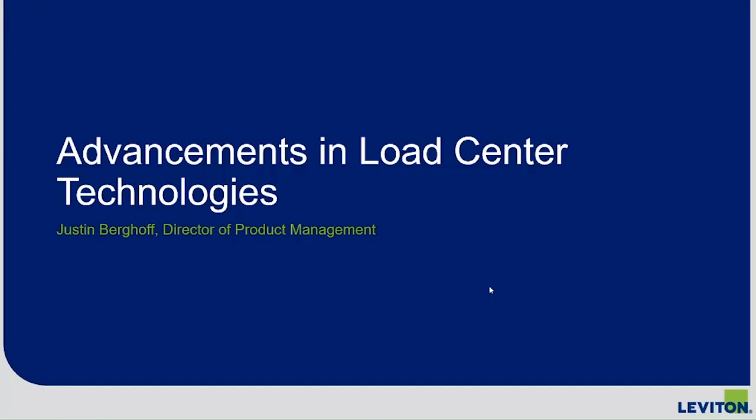On behalf of Electrical Contractor Magazine, I want to thank everyone for attending. Now I'm going to hand it over to Justin Berghoff to get started. Thank you, Tim. Welcome everybody, thanks for joining today. I know we're very busy and I hope you find this quick presentation valuable. I'll do my best to maintain the hour allotted, including some time for questions.